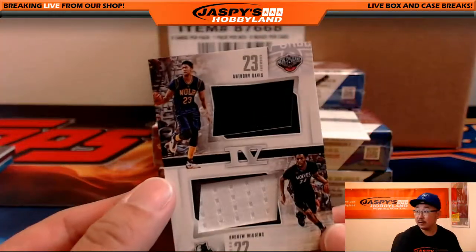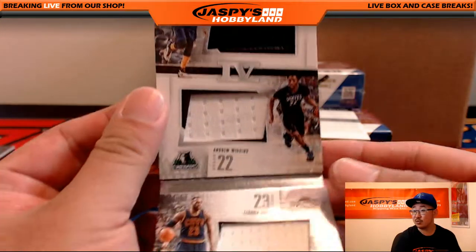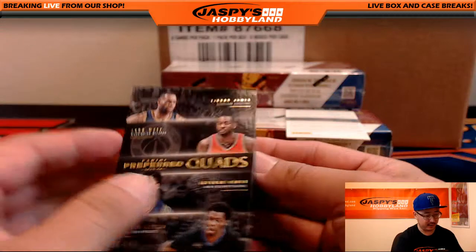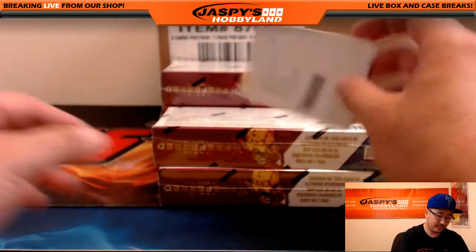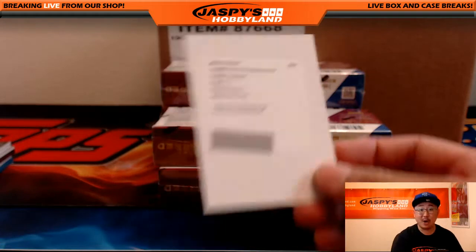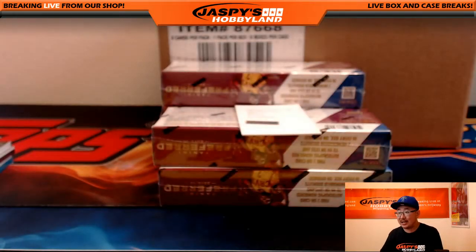That's nice. That's another randomizer. Autographs — Alec Burks, which I believe is the Jazz. Utah Jazz. There you go, Will.